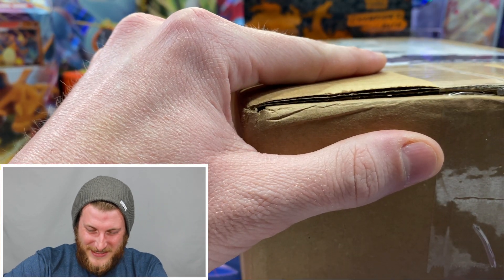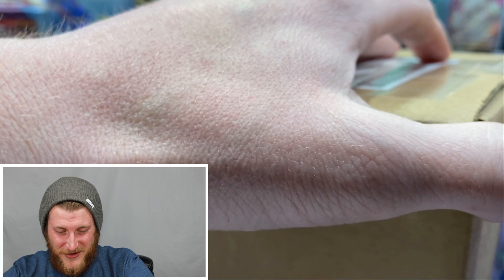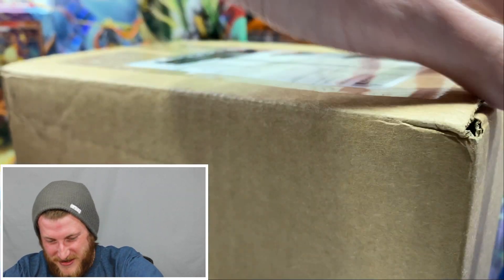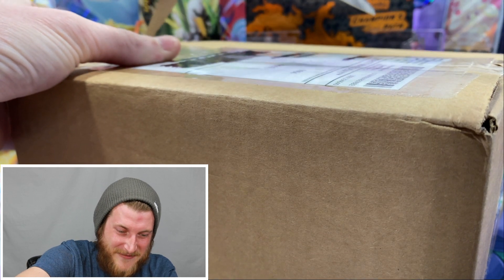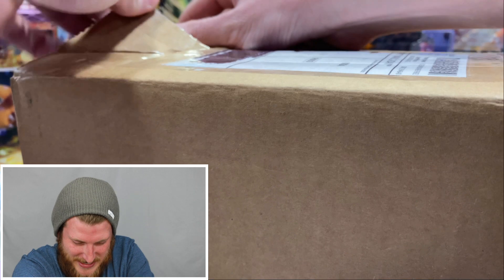After we open up this package, I'll let you guys know what cards we're going to be opening today — I think you guys are going to be super excited. I've got to be very very careful with this because it is a very special item inside here. I can't wait to show you guys this.